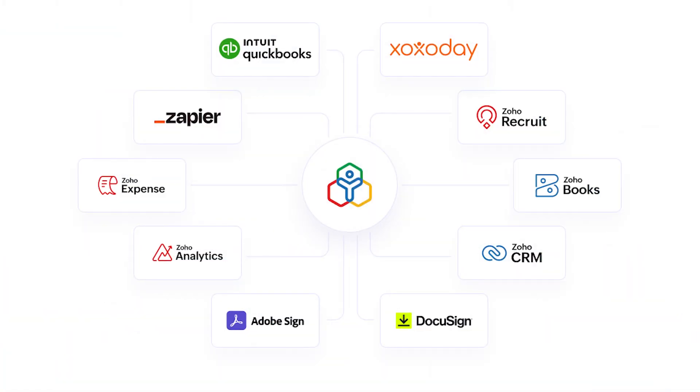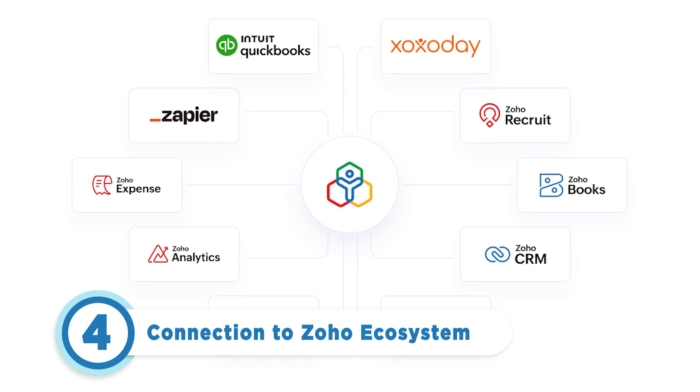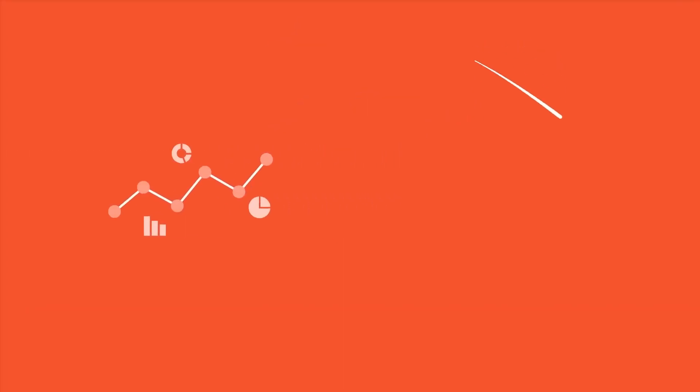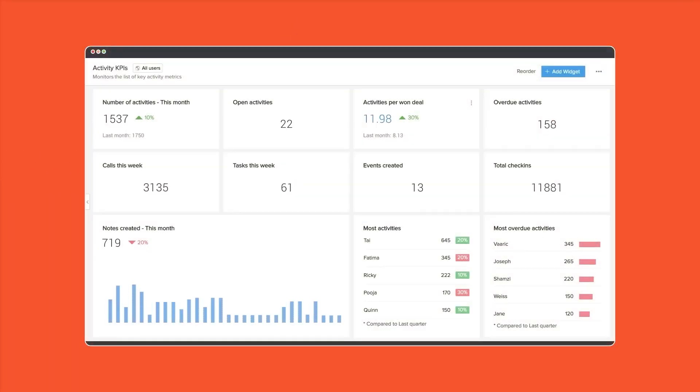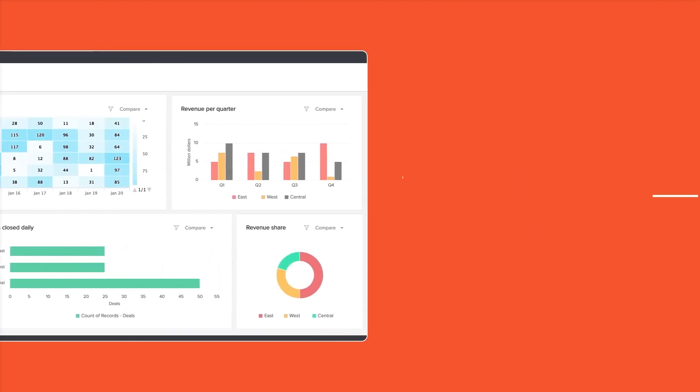If a seamless ecosystem is important to you and your business, then you'll love Zoho People's ecosystem connection capabilities. It provides integrations to various business tools like CRM, email, accounting, and project management, along with other Zoho apps. This is a big plus, especially for businesses aiming for a smooth and unified software setup. The seamless integration of Zoho People with these apps makes it a valuable choice as your business expands.